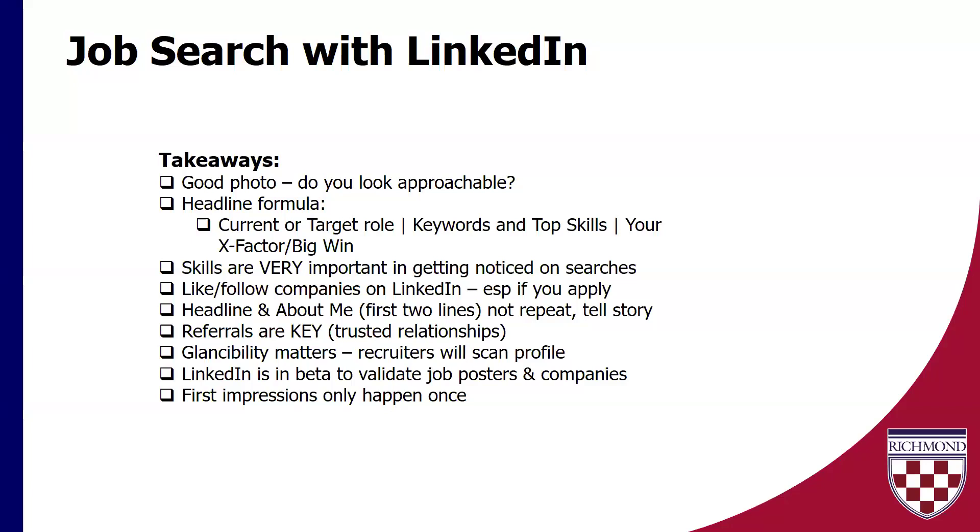Skills are really, really important here. We talked about linking the skills on your profile to match the desired roles, and then linking specific skills to specific experiences listed on your LinkedIn profile. And follow the companies on LinkedIn, especially if you are applying, because yes, that is a filter that they have — it's at the top of their list of filters for a reason, because it's something that's important to them. The headline and About Me — the About Me is the first two lines. Your headline and your About Me should not be repeats of themselves — they should flow and tell more of a story, building on each other.